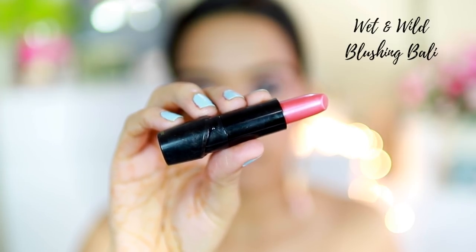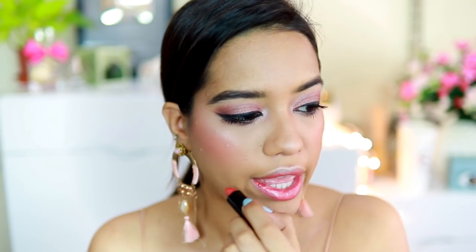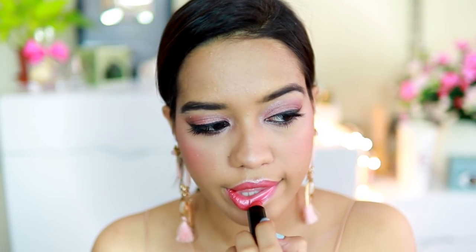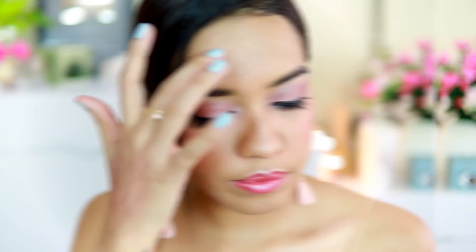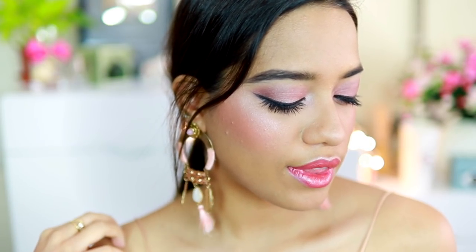I got two lipsticks and I wanted to try both of them for this look. The first one is called Blushing Bali — it's a very frosty pink lipstick. It turned out to be darker than it looks on the bullet, and it's a very bold, very metallic sort of finish. Here's how it looks.